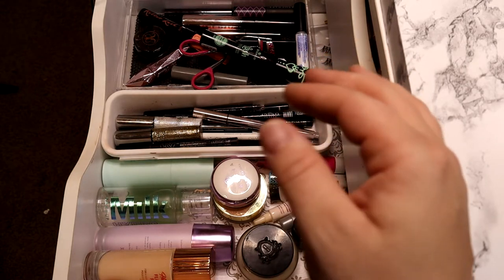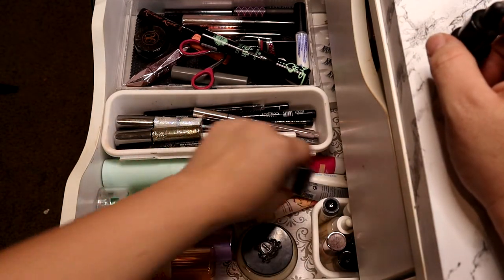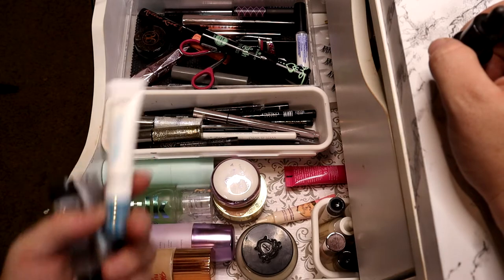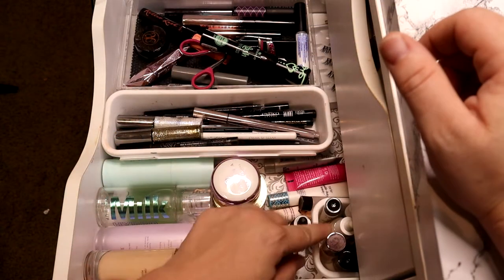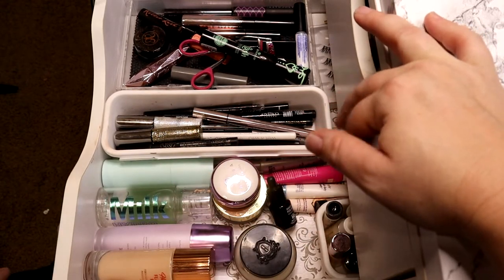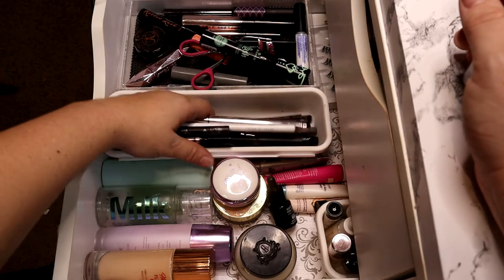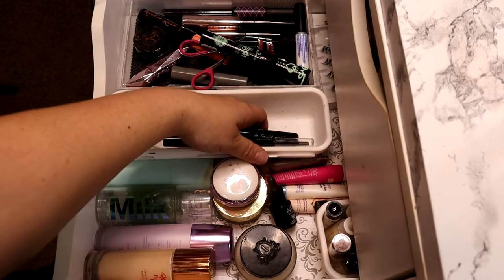I have a ton of primer samples — ipsy and Sephora free samples tend to overload you with these. I have not tried any of the ones in the back. I also have some solid drops. In here I have all of my eyeliners — a ridiculous amount, also largely because ipsy likes to send eyeliner since it's something most people wear and it's universal.